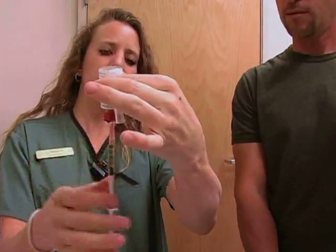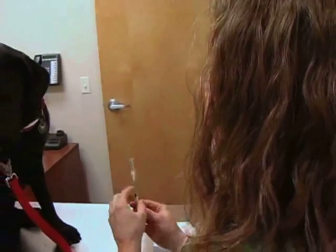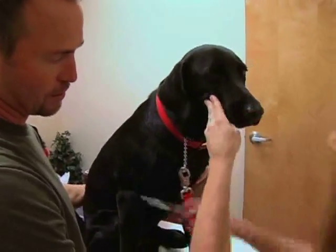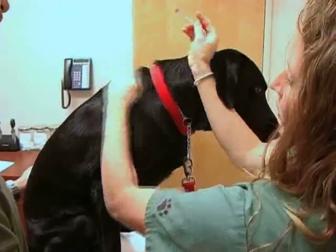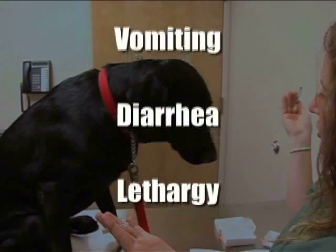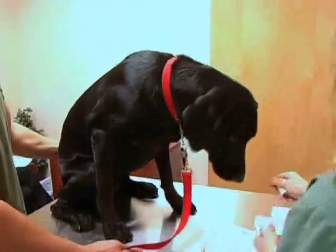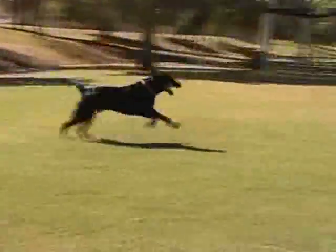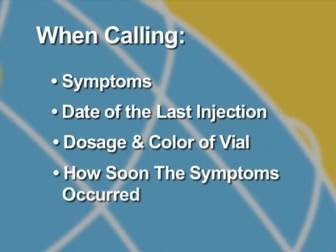From here, please contact our technical service department and we can advise the next step. Make sure the client gives the injections at a time when they will be able to observe the patient for at least 45 minutes to an hour. While reactions are very rare, they can occur and will usually be within one hour of giving the injection. Most common reactions involve increased itching and/or redness. On very rare occasions, animals may develop symptoms such as hives, vomiting, diarrhea, or lethargy. If there is an increase in symptoms, this isn't necessarily a bad thing. We have reiterated to them that they should contact you if this should occur. We will discourage clients from contacting us directly, and will ask that they provide the information to your clinic and have a representative contact us. When calling, please advise us of the symptoms, the date of the last injection, dosage and color of the vial, and how soon after the injection the increase in symptoms occurred. Without this information, we will be unable to assist you.